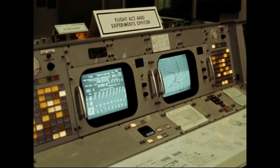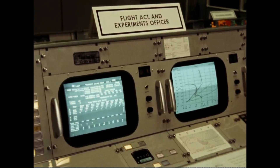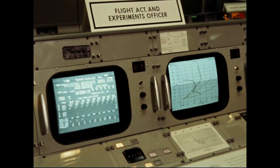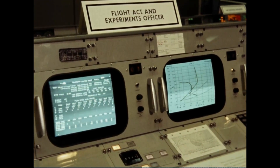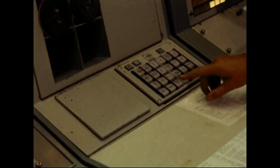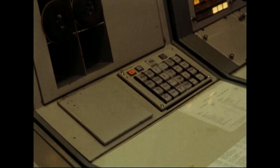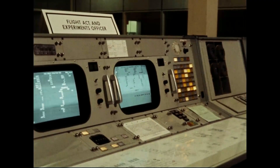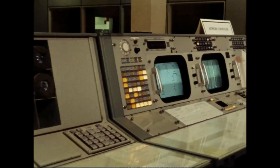Throughout the mission, flight controllers constantly check and analyze the status of the spacecraft. Are all systems operating within pre-established limits? Are mission events occurring as planned? The physical conditions of the flight crew are also of prime concern. Are respiration rates normal? Should the astronauts drink more water? The real-time computing complex provides flight controllers with the display information they need to make recommendations concerning the flight crew and the spacecraft.